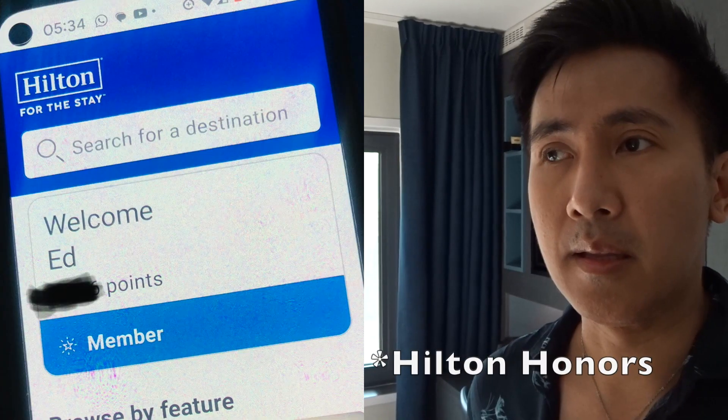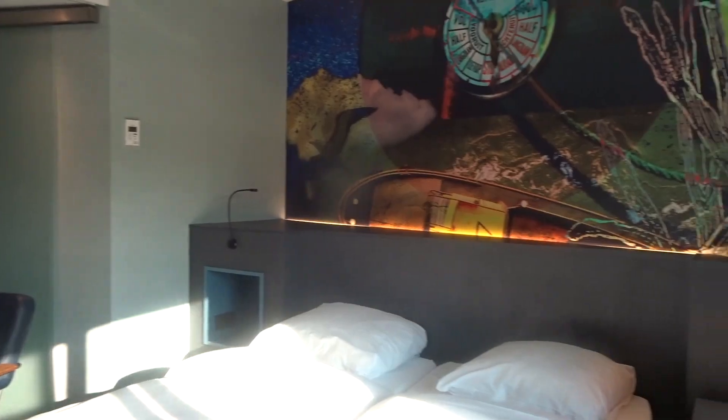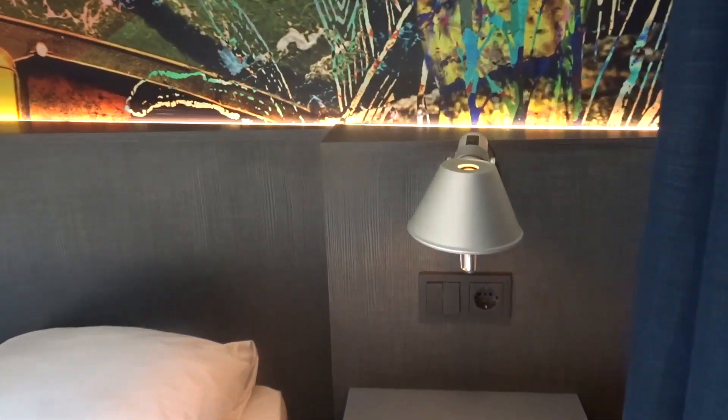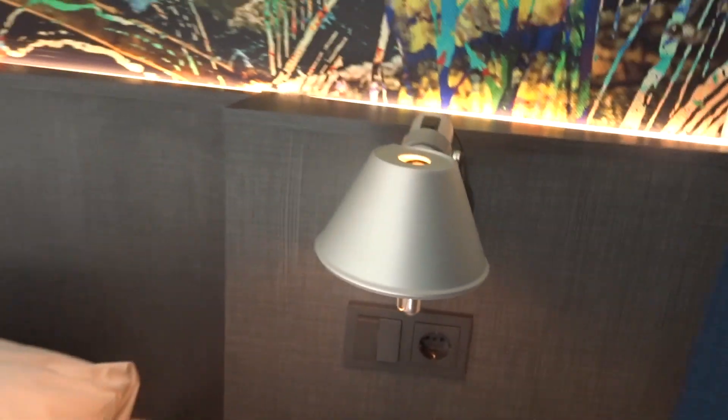It's either the Doubletree by Hilton or Hilton Hotel — I'm just not sure which category of Hilton this hotel is, but it definitely is a part of the Hilton group. So if you have Hilton points, they have this point system where you could get a discount. When I booked this hotel on the Hilton website there were different options, and since I am also a member of their point system, I was able to get a price of around £90 per night.